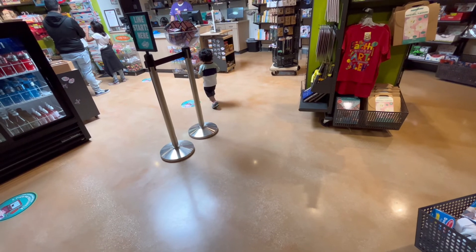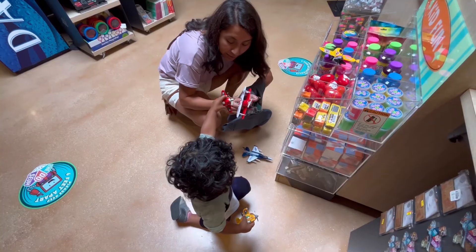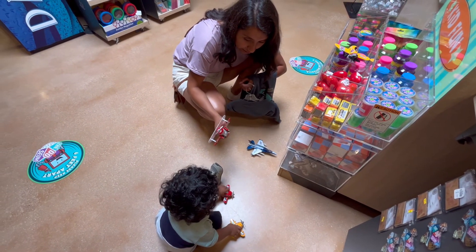The only problem with going to museums is there's toys in the store. I really like this one — I'm gonna get this one for Tayo.